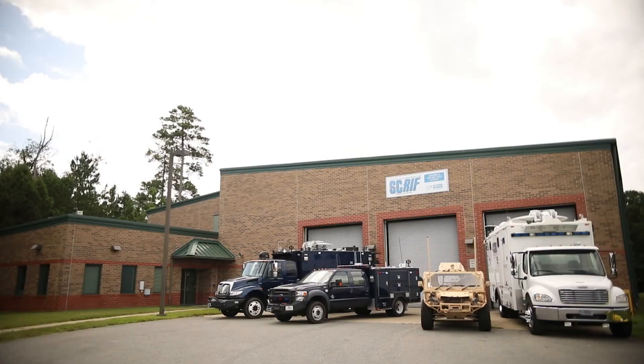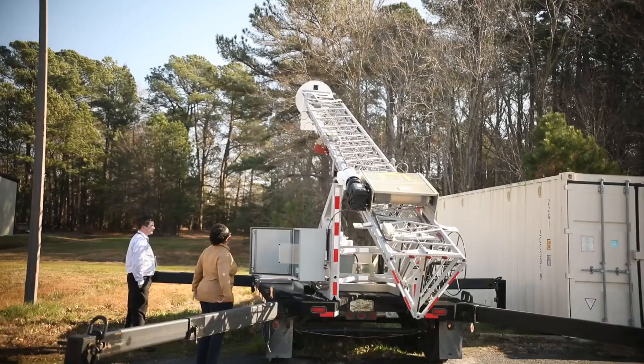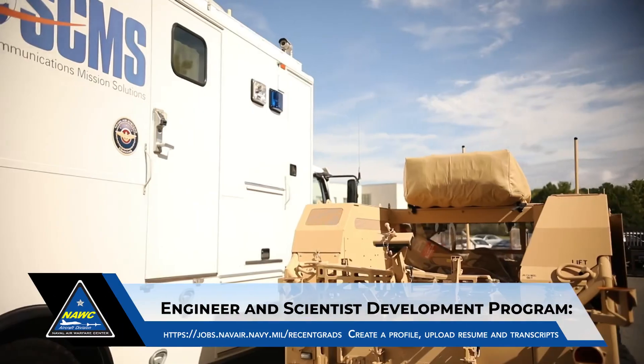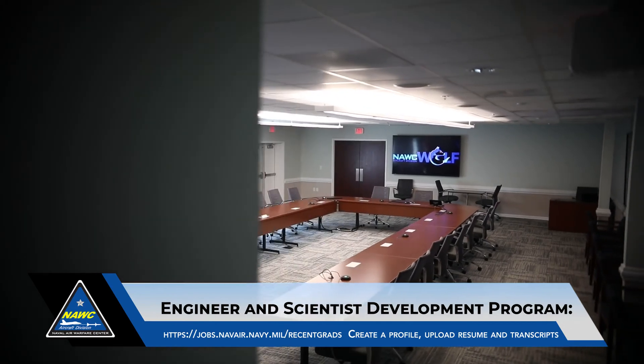I'm Ellen Cervetnik, the NOCAD Strategic Education Office Team Lead. We hope you enjoyed this video. Throughout this virtual tour, you've heard from participants in the Engineer and Scientist Development Program, or ESDP. To learn more about the Engineer and Scientist Development Program, please visit the website shown on the screen, or you're welcome to submit your resume. Thank you.